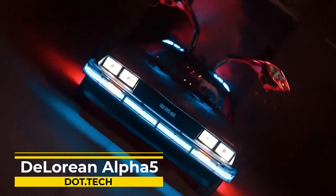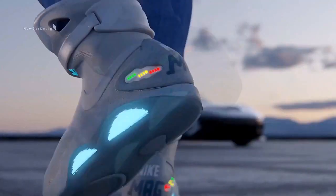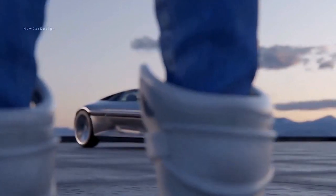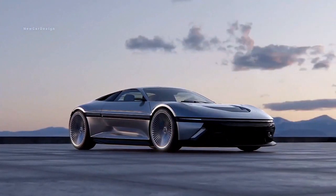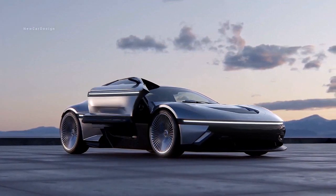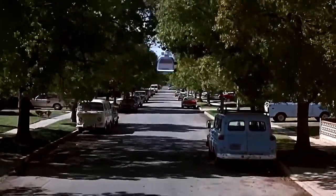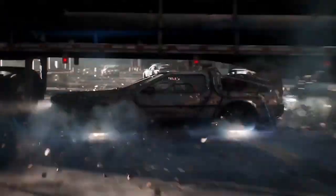A car that's not only stylish but also environmentally friendly — allow me to introduce you to the DeLorean Alpha 5 EV. Based on the iconic DeLorean DMC-12 from the movie Back to the Future, the Alpha 5 EV is an electric vehicle that packs a punch.